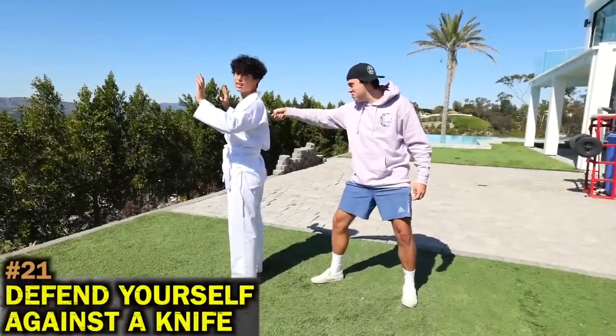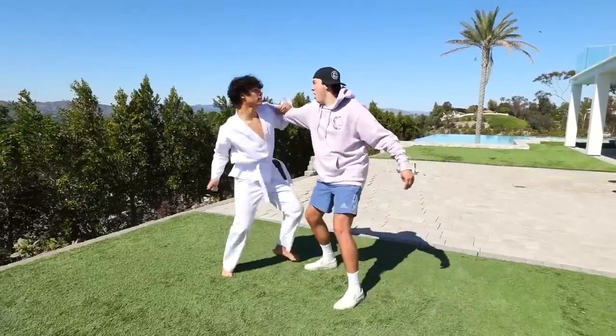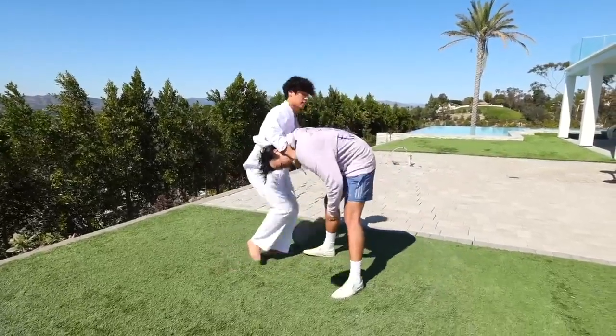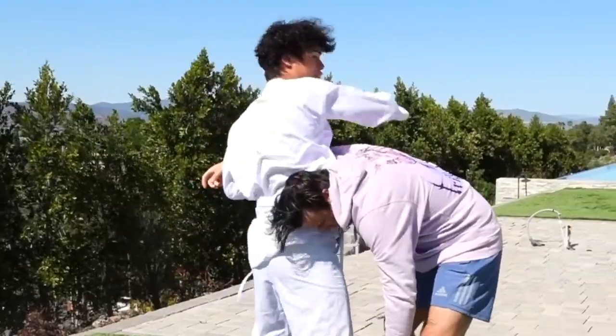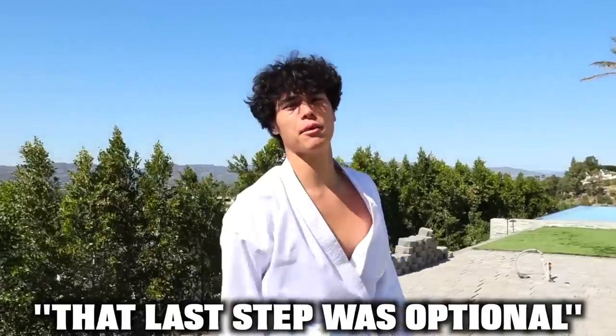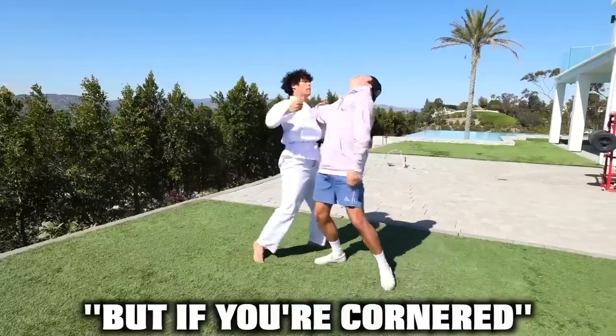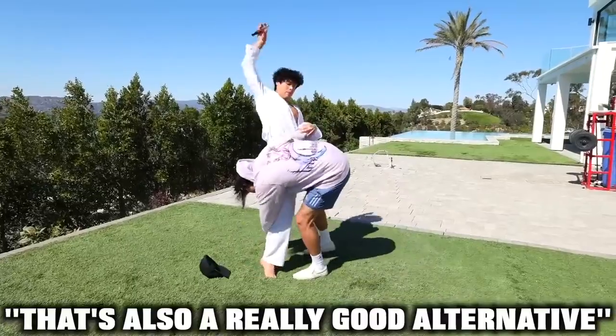Here's how to defend yourself against a knife attack in five easy steps: keep moving — step one, step two, step three, step four, step five, and final step. That last step was optional. But the best way to actually defend yourself against a knife attack is to always run. If you're cornered and can't run, that's also a really good alternative.